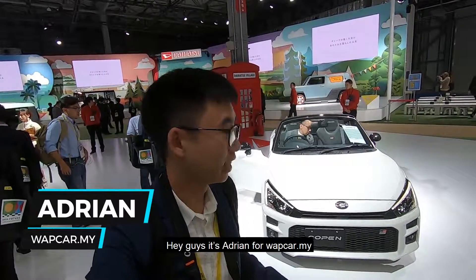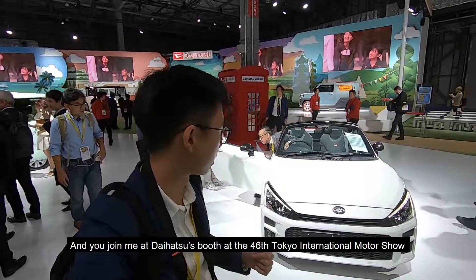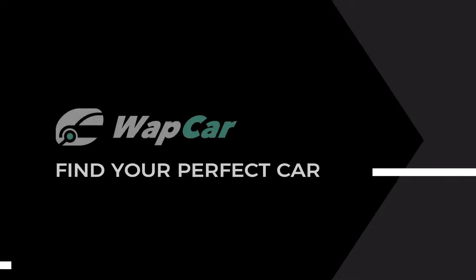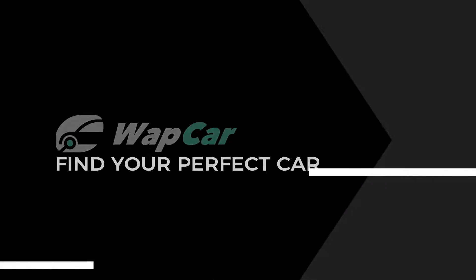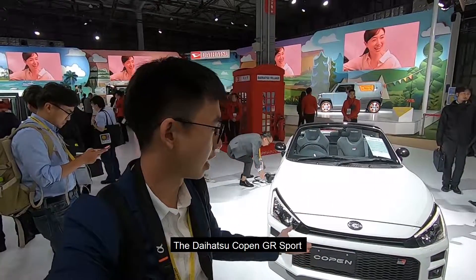Hey guys, it's Adriel for wapcar.my and you join me at Daihatsu's booth at the 46th Tokyo International Motor Show. I've just stumbled upon my next dream car — the Daihatsu Copen GR Sport.